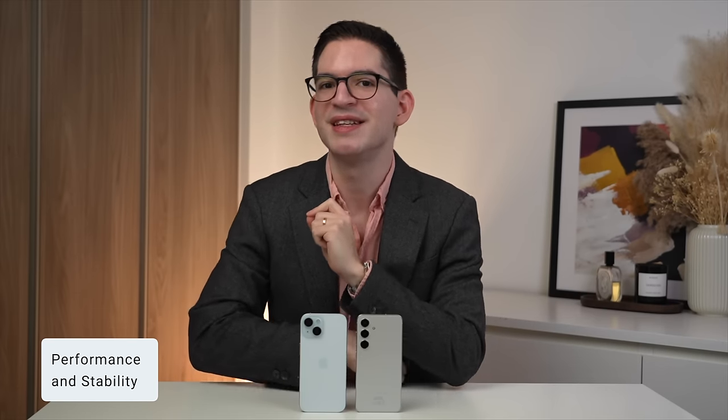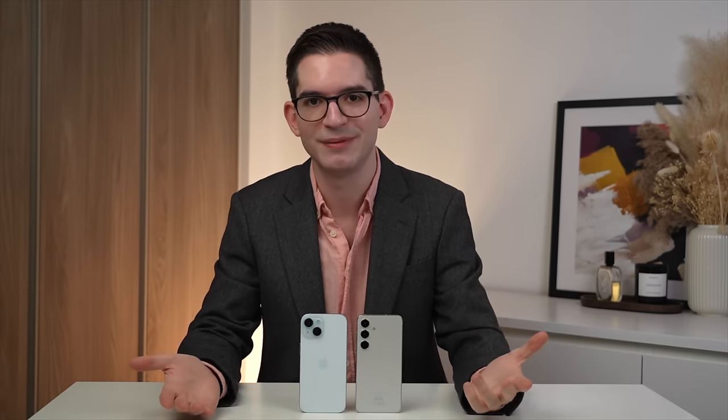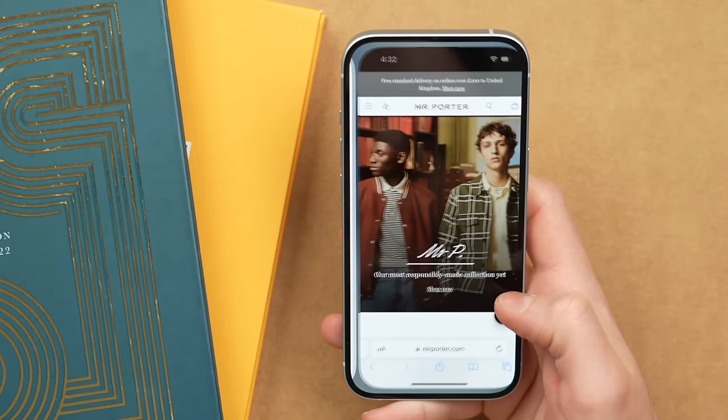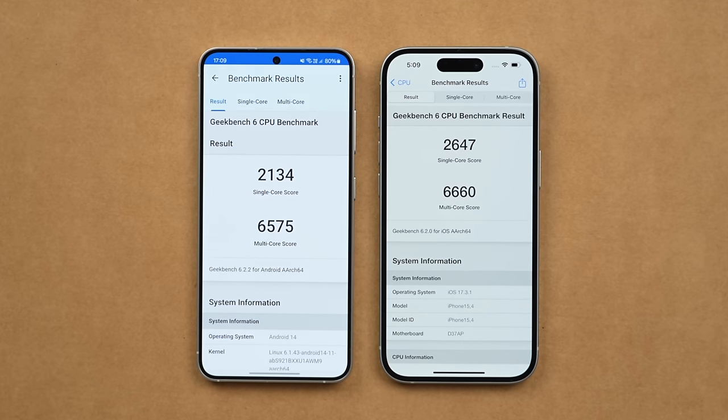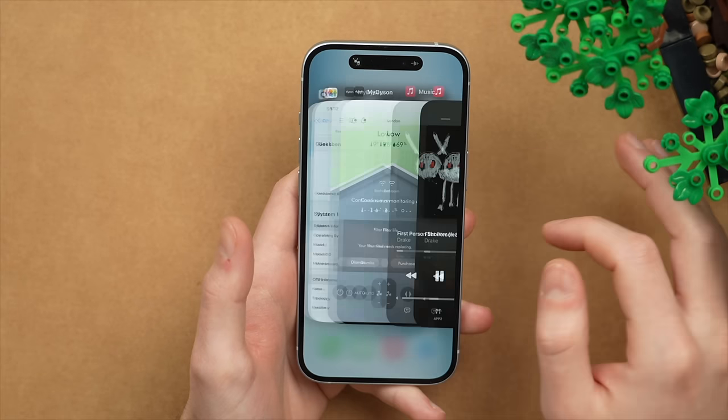Performance and stability gets a bit complicated since the S24 ships with two processors depending on where you buy — here in the UK I get the Exynos version, but in the US you get the Snapdragon version. The Exynos version does fall slightly short of the Snapdragon variant in performance. In day-to-day use — opening apps, switching apps, editing photos and gaming — both phones keep up very well and deliver flagship performance. In Geekbench 6, the iPhone 15 shows higher scores than the S24 with the Exynos chip in both CPU and GPU performance. Since Apple makes both the hardware and software, you get an unmatched level of integration and optimization, making the overall experience smoother and more fluid on the iPhone. The iPhone 15 takes this category.